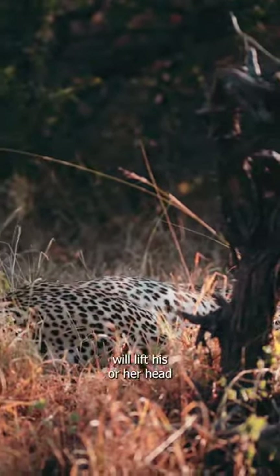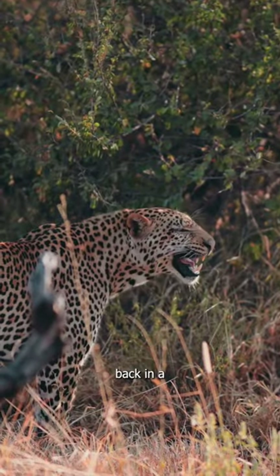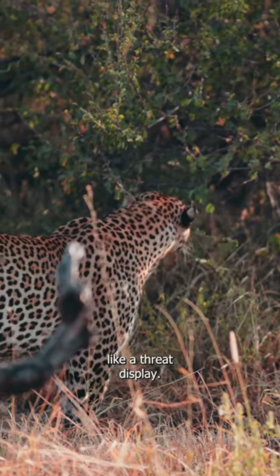The cat that is doing the smelling will lift his or her head, as you can see here, and hold their lips back in a strong grimace for a period of several seconds. If you've never seen it before, it can seem like a threat display.